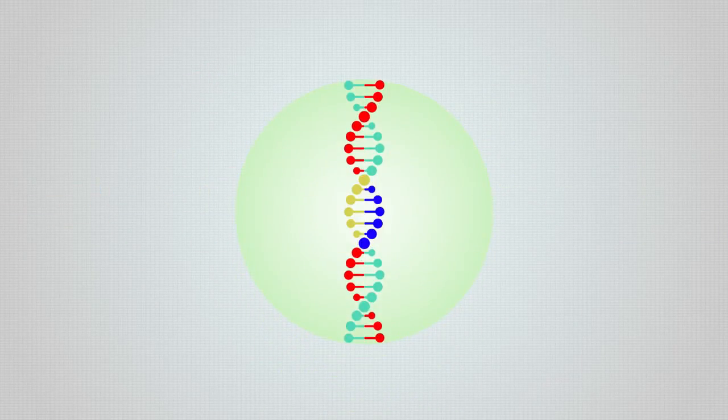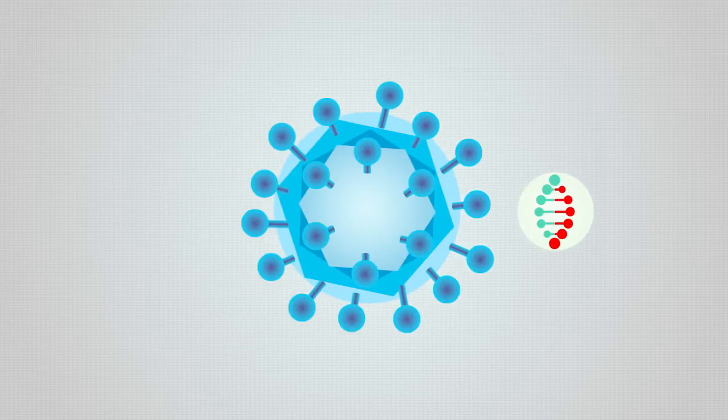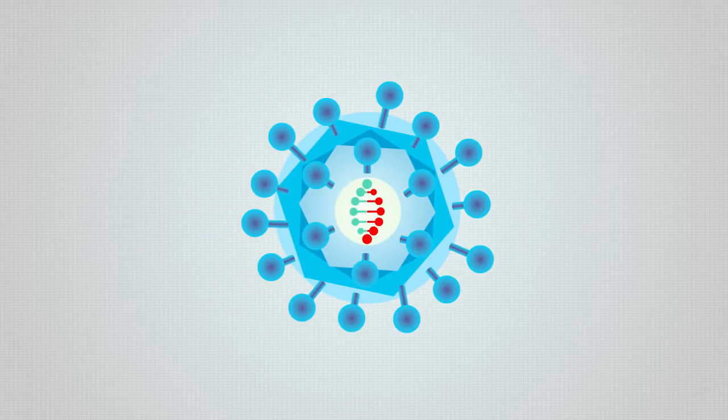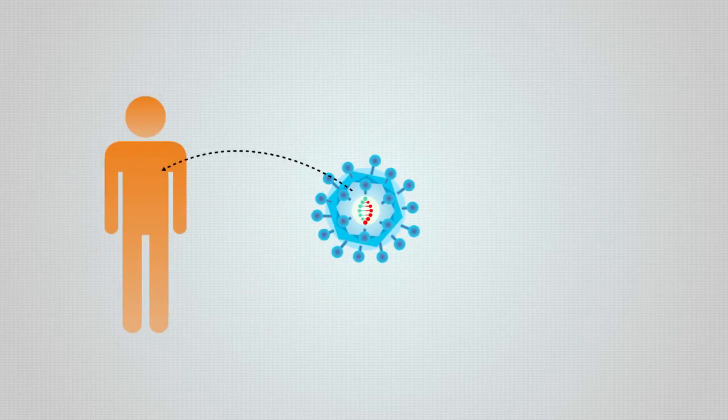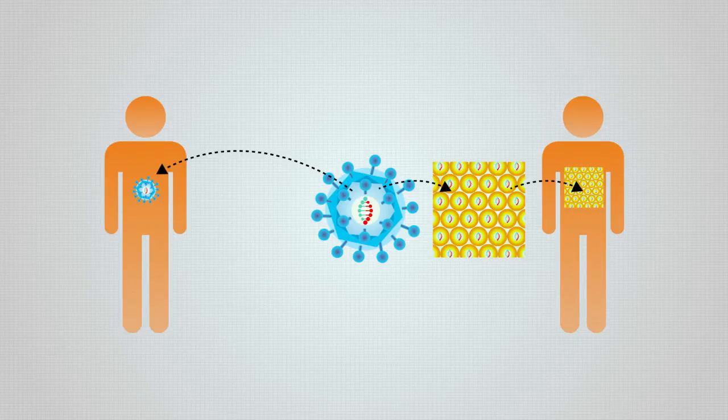Gene therapy consists of replacing the gene that causes a disease with another that restores normal function. A vector is used to insert the gene, which is usually an inactivated virus. The vector with the correct gene may be introduced in the patient directly or through a cell culture that will be transplanted.